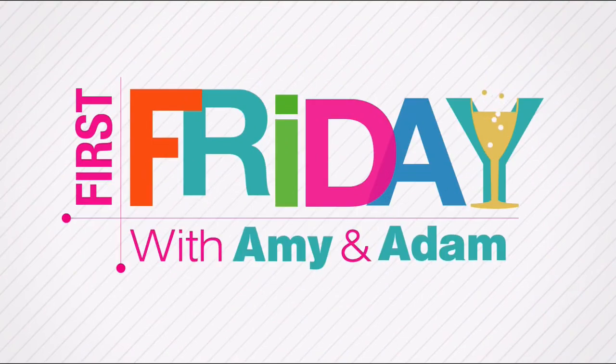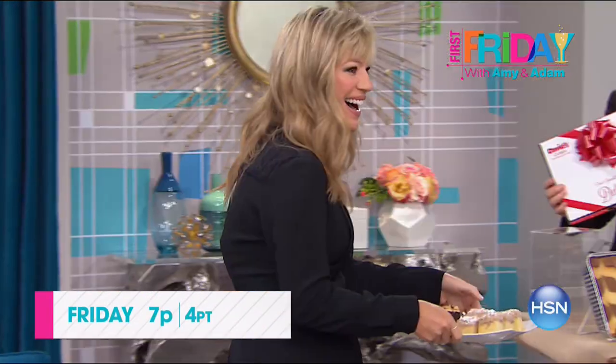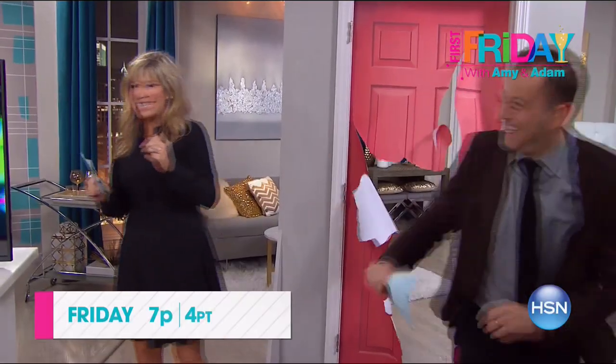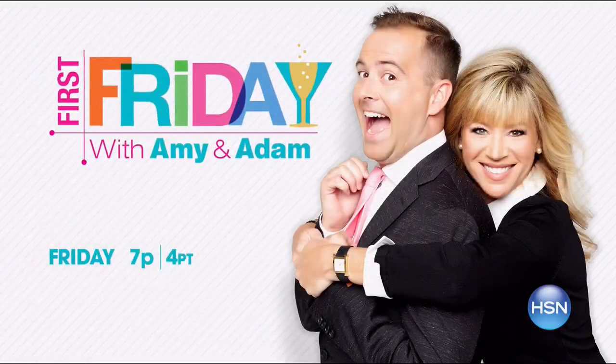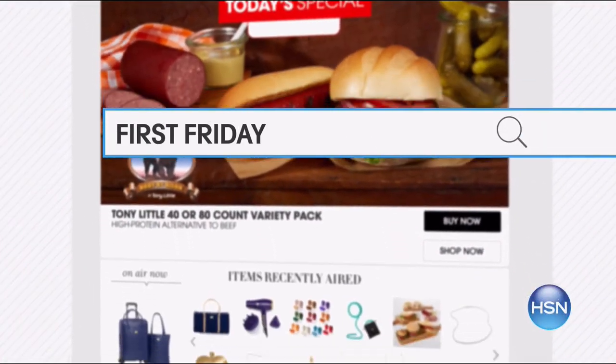I'm Adam Freeman. Join me and Amy Morrison for First Friday — your first look at the best of the month ahead on HSN. We have the show of all shows in store. Be the first to check out all the new launches, latest products, and best deals. You never know what we'll do — join the fun, break out the bubbly, and watch Friday at 7 p.m. Go to hsn.com and search First Friday for more.